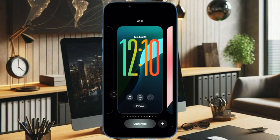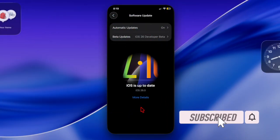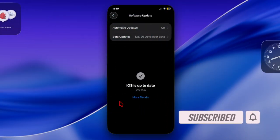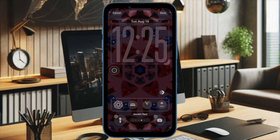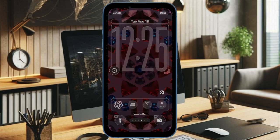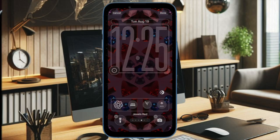Hi guys, welcome back. Let's talk about the right way to fix the iOS 26 software update failed problem. Updating to iOS 26 should be a pretty hassle-free affair; however, sometimes your iPhone may show a software update failed error. This can happen due to network issues, low storage, or even temporary glitches in the system. But bother not, because I have got you fully covered with a quick fix. Let's get started.